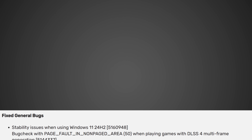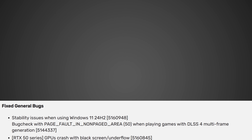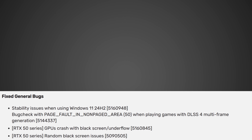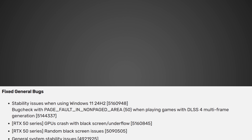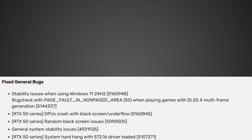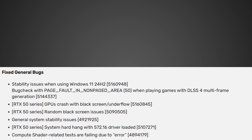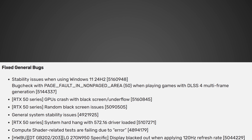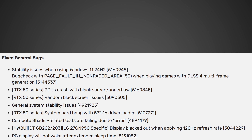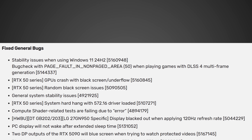Stability issues when using Windows 11 24H2 — that's a pretty big one to get fixed. RTX 50 series GPU crash with black screen slash underflow. RTX 50 series random black screen issues — that's a huge fix. General stability issues. RTX 50 series system hard hang with 572.16 driver loaded — another massive issue fixed. Compute shader related tests are failing due to error — that's another really big one. Display blacked out when applying 120Hz refresh rate, I think for specific displays. PC display will not wake after extended sleep time — another huge one.